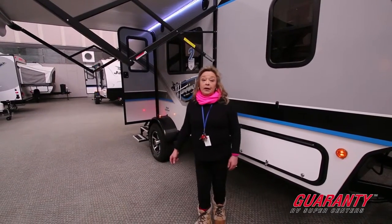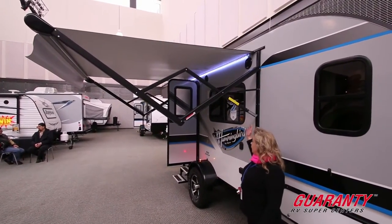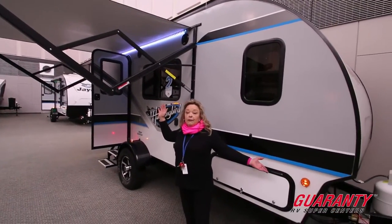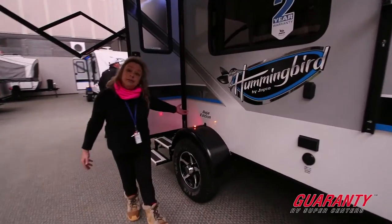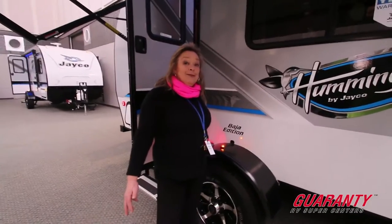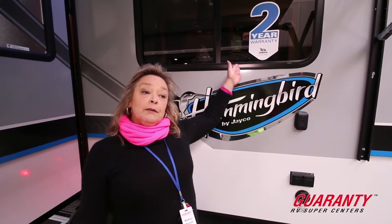I'm showing you the Jayco line of the Hummingbirds. We have three different models and this one in particular is the 17RB — a 17-foot box trailer, about 20 feet overall. This particular unit is the Baja Edition, which is a great unit to take into the mountains or over to the beach — a go-anywhere, do-anything trailer. It's the right size and weight, and it's made by a company that backs it with a two-year warranty, which is unheard of in this industry. It's the only company that provides it.